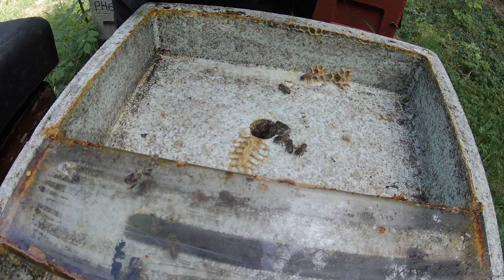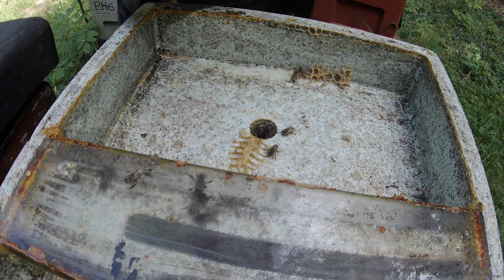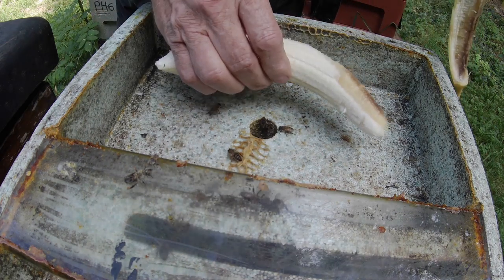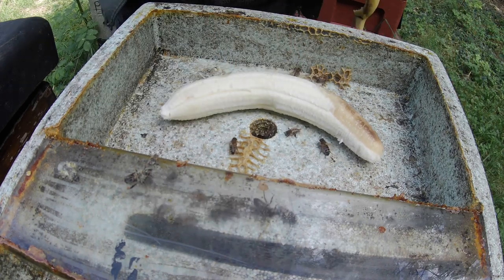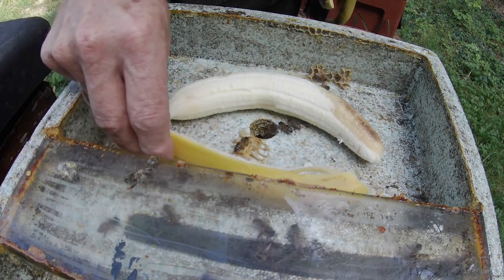I wanted to get hold of some overripe bananas because they are supposed to have virtually no starch but a lot of sugar. I couldn't find those, but this one's slightly overripe at one end, so I'm just going to give them the whole banana. I'm also going to give them the peel. Here's some peel - what do you make of this?